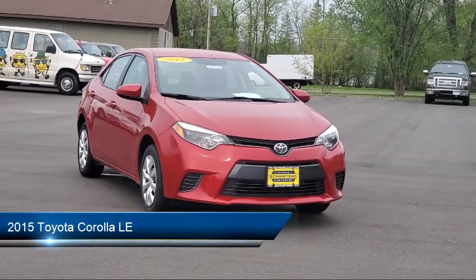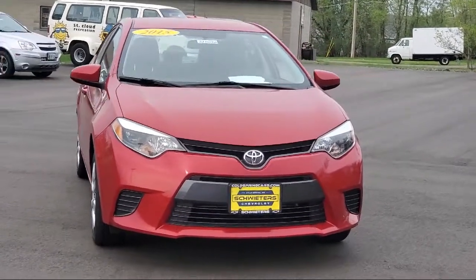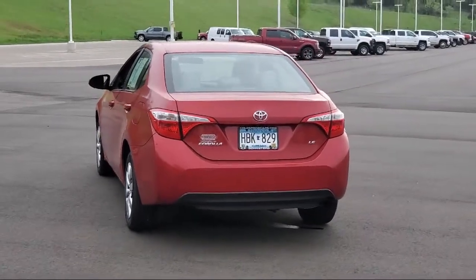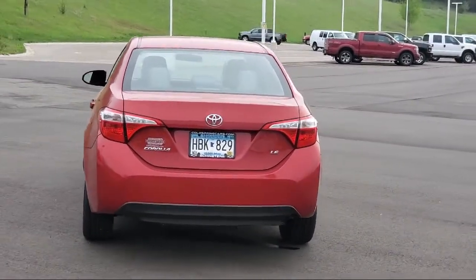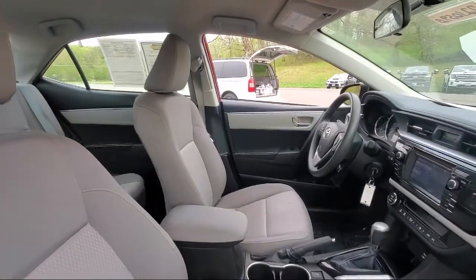It comes equipped with air conditioning, traction control, CD player, power windows, daytime running lights, power door locks, bucket seats, tilt steering wheel, rear defroster, and has less than 95,000 miles on the odometer.